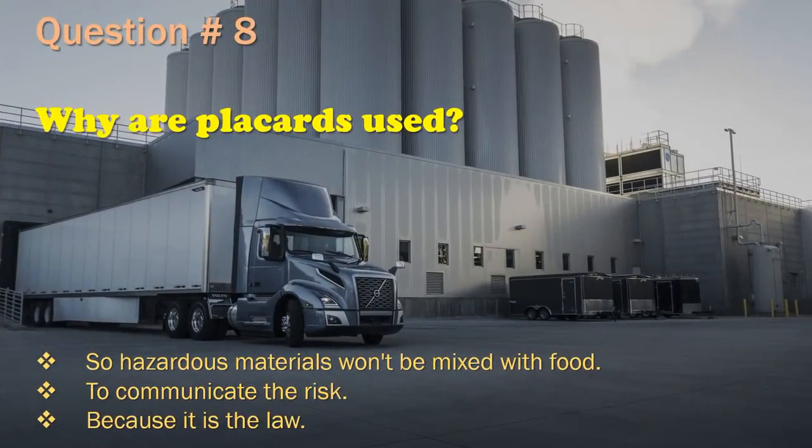Question 8: Why are placards used? So hazardous materials won't be mixed with food. / To communicate the risk. / Because it is the law. The correct answer is: To communicate the risk.